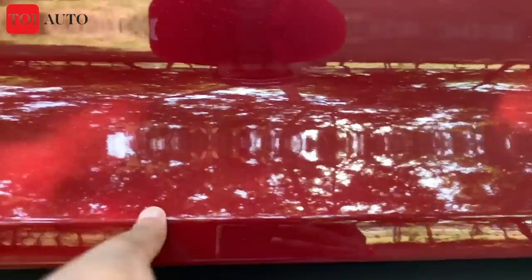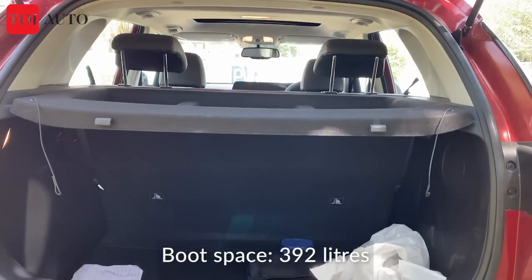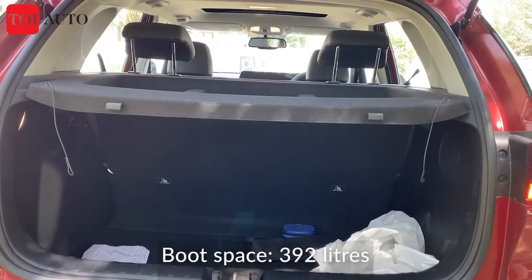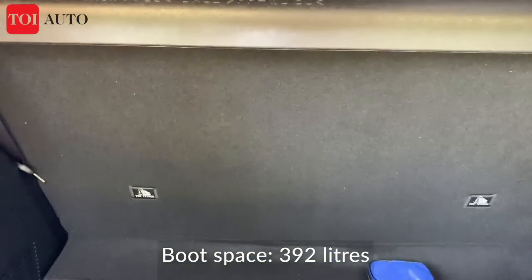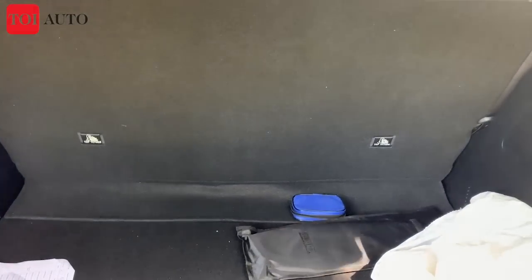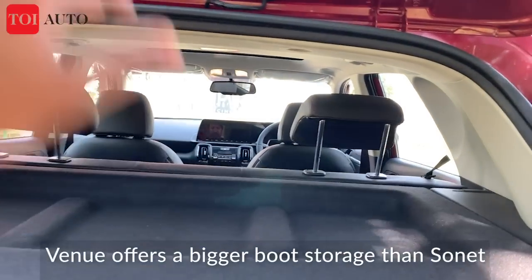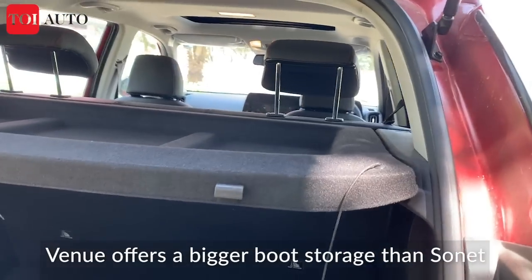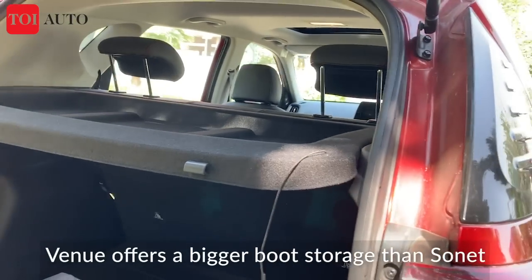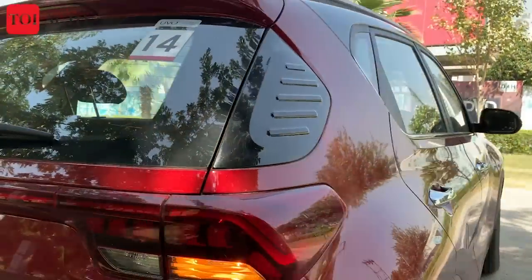The boot opening is manually operated. Boot size is 392 litres — it's a boxy design and you can fit at least two suitcases and a small bag, with a tray on top. In comparison, the Hyundai Venue offers slightly more boot space at around 420 litres.